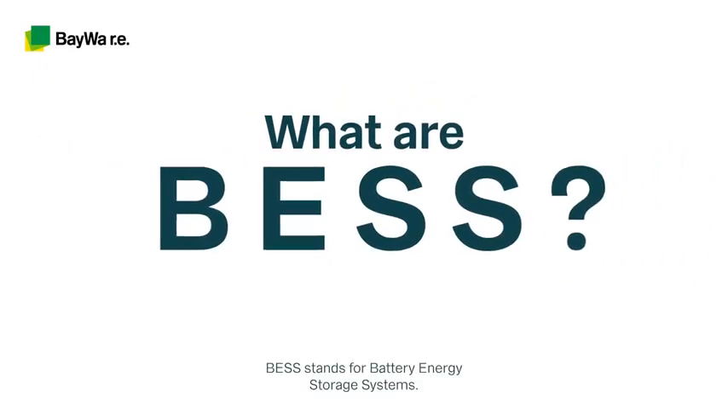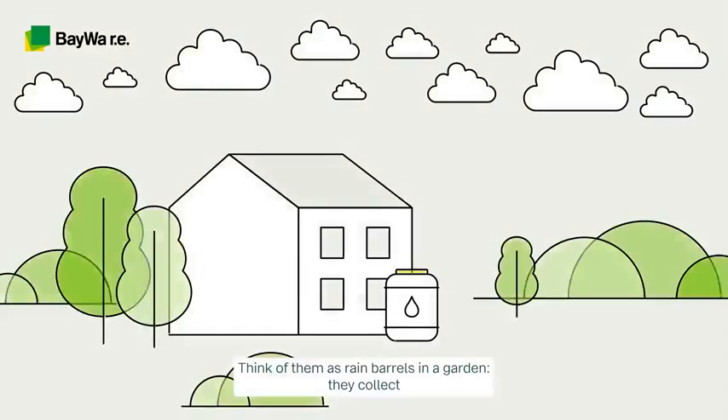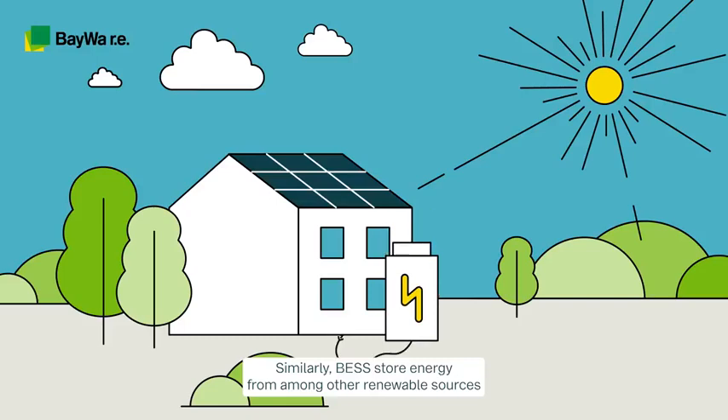What are BESS? BESS stands for battery energy storage systems. Think of them as rain barrels in a garden — they collect water during rain, which you can then use later when you need it. Similarly, BESS store energy from renewable sources when they are available, so that we can use them when they are not.